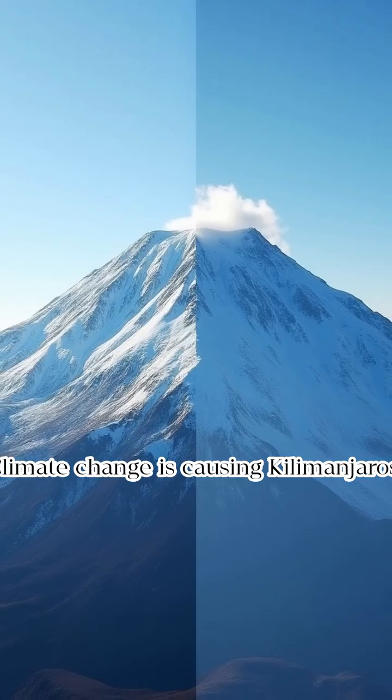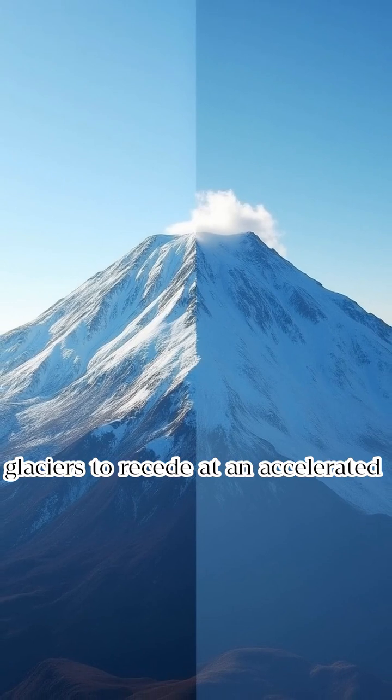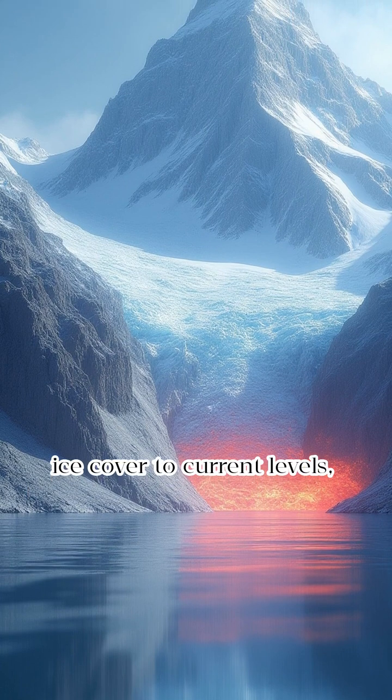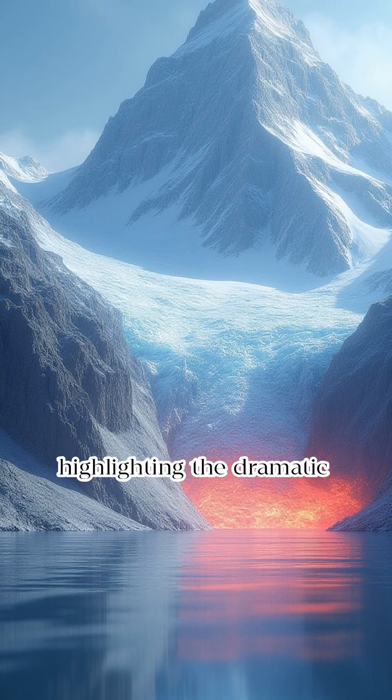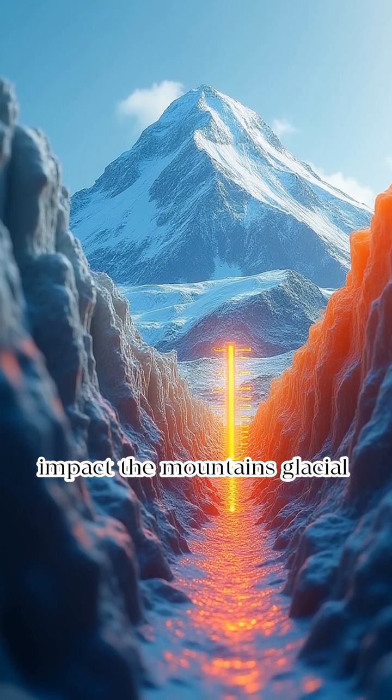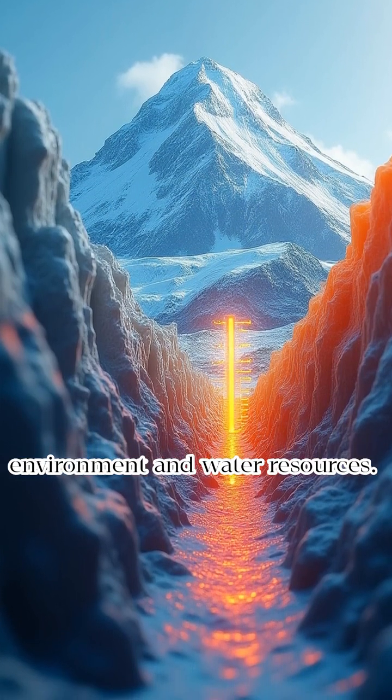Climate change is causing Kilimanjaro's glaciers to recede at an accelerated rate. Simulations compare historical ice cover to current levels, highlighting the dramatic impact. Rising temperatures significantly impact the mountain's glacial environment and water resources.